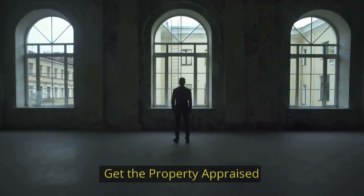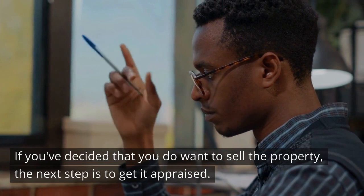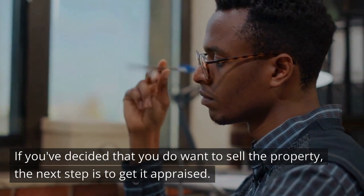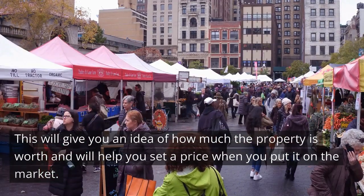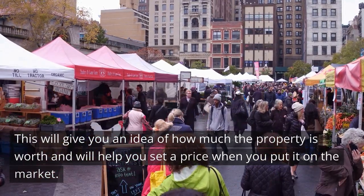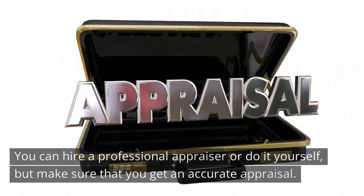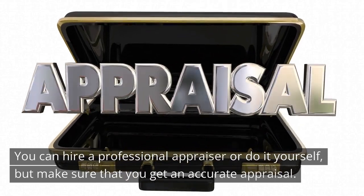Get the property appraised. If you've decided that you do want to sell the property, the next step is to get it appraised. This will give you an idea of how much the property is worth and will help you set a price when you put it on the market. You can hire a professional appraiser or do it yourself, but make sure to get an accurate appraisal.